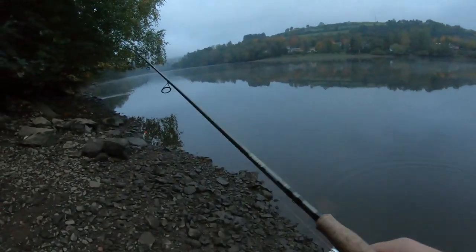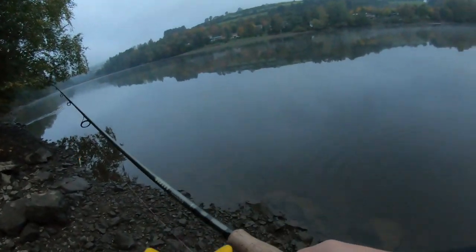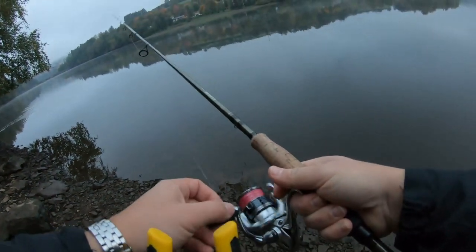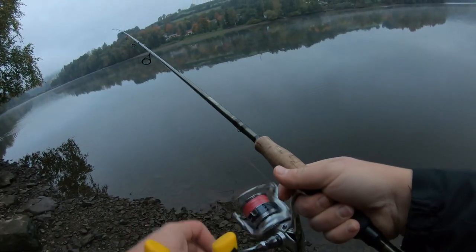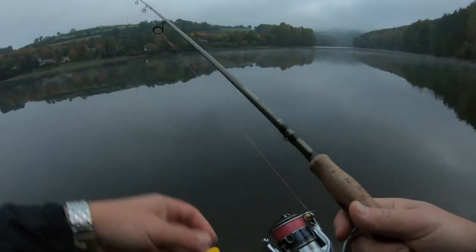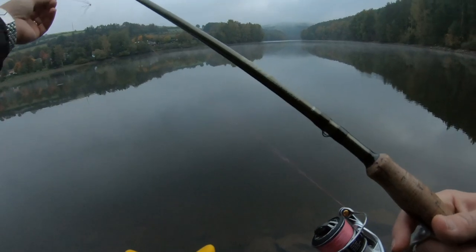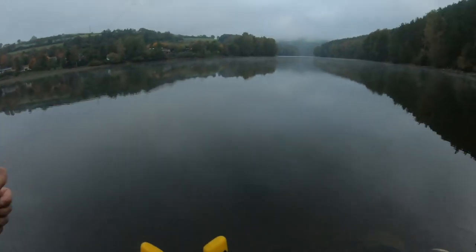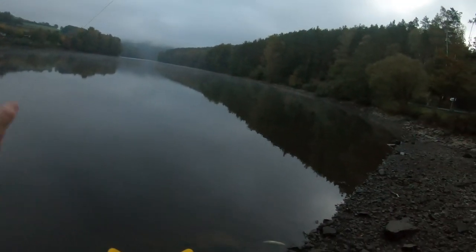Something just blew up right over here. Wind knot — great, first cast is a wind knot. You gotta be kidding me. Looks like I got it untangled though — no way.